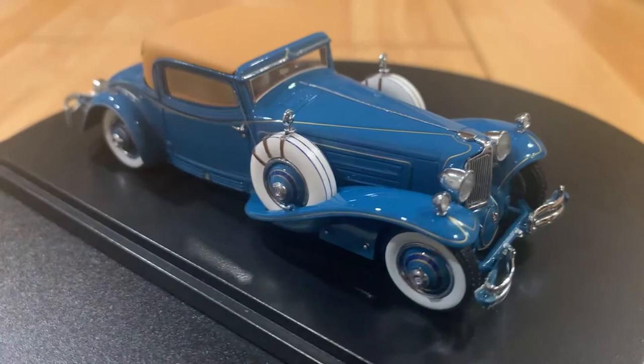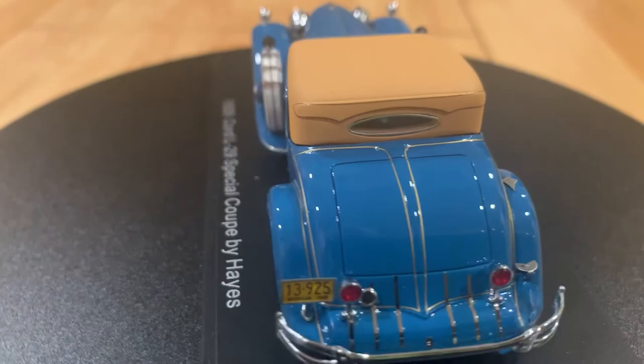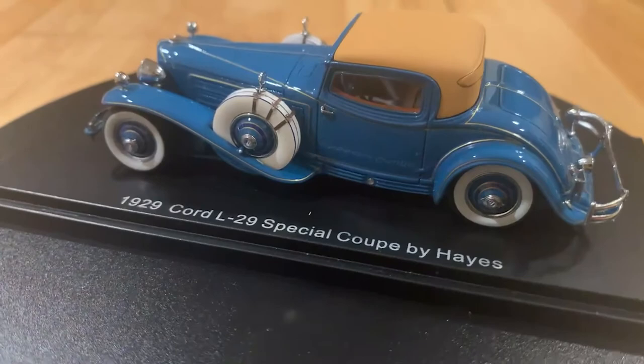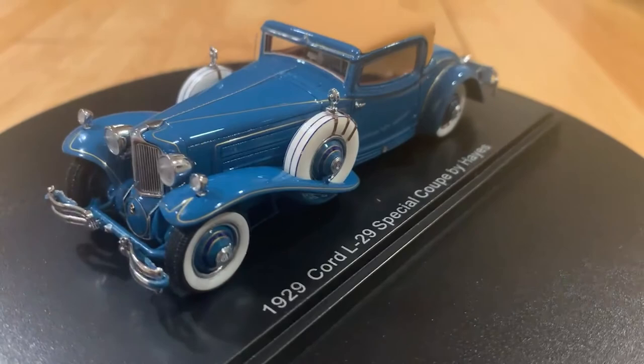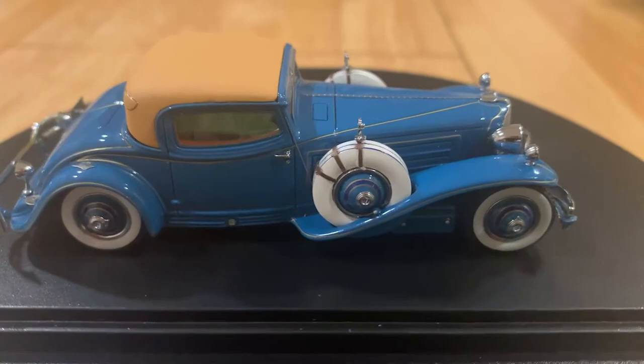Probably the most amazing thing on this car is the pinstriping. I don't know how they did it, but it's extremely delicate and extremely straight in the way it's been placed on the car — just a beautiful job. There's a piano hinge along the front of the hood, the mascot and hood emblem are accurately made, and it's just a beautiful car.